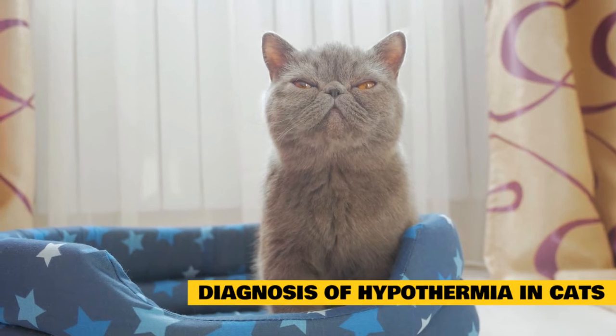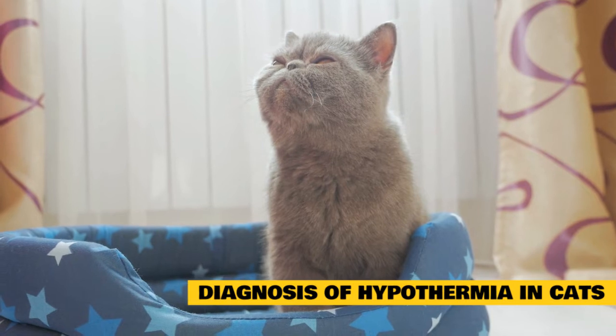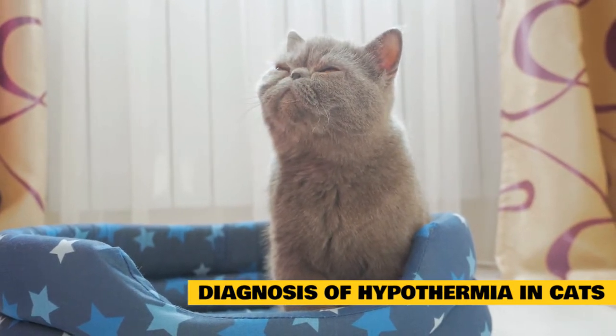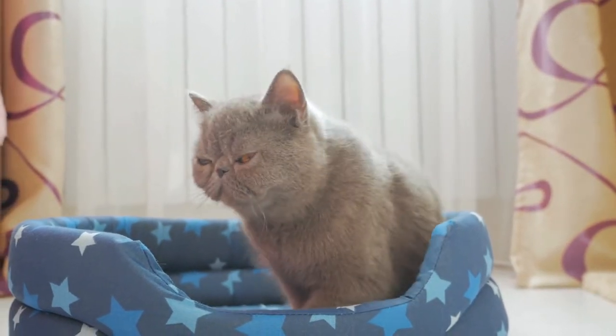If you are not aware of a time when your cat would have been exposed to cold temperatures, the vet will need to perform a thyroid function test to determine if the cat has hypothyroidism. However, because hypothermia is such a serious condition, these tests will usually not be performed until the cat has been stabilized.